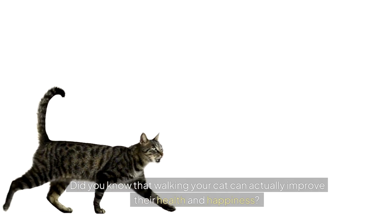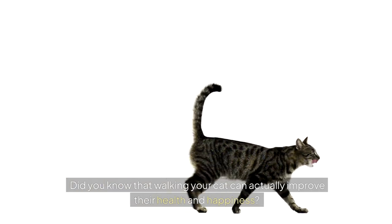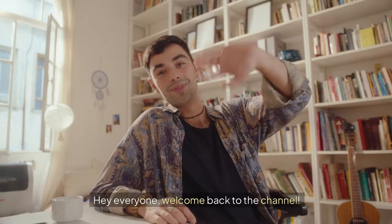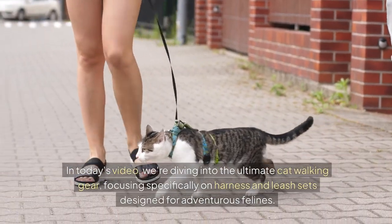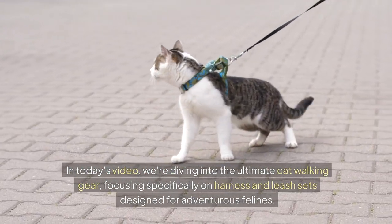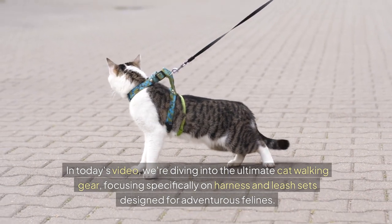Did you know that walking your cat can actually improve their health and happiness? Let's find out how the right gear can make all the difference. Hey everyone, welcome back to the channel. In today's video, we're diving into the ultimate cat walking gear, focusing specifically on harness and leash sets designed for adventurous felines.